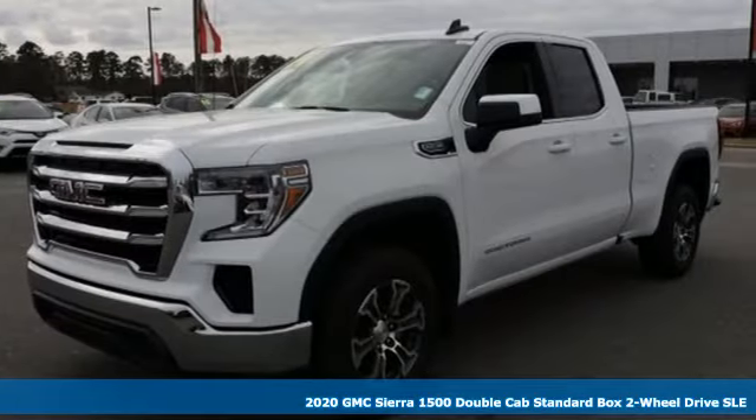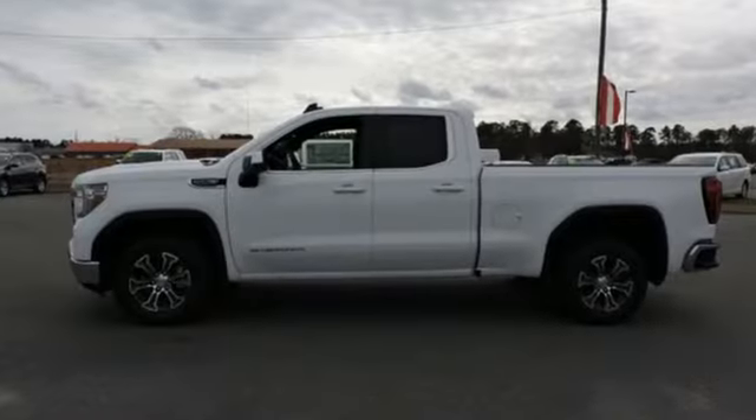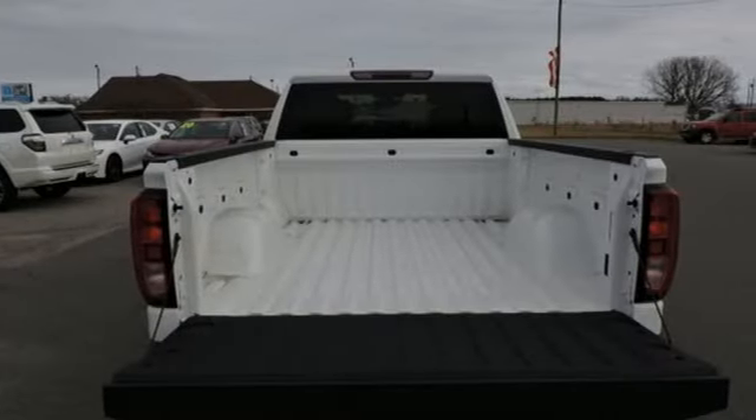It comes with the features you need and, better yet, want. Streaming audio, power heated mirrors, dual zone climate control, doors and push button start proximity key.